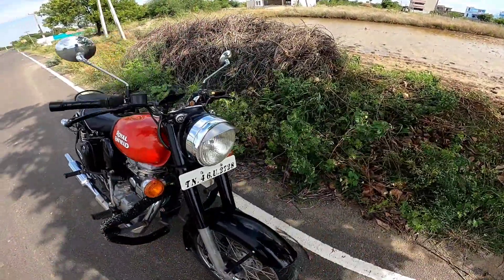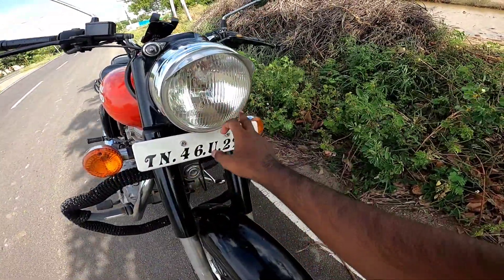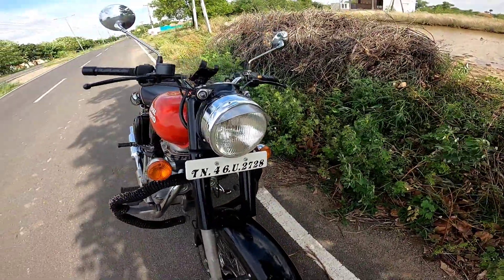The front headlight uses a halogen bulb. In the round housing there is also a parking bulb, and you can see there are two parking lights at the front.